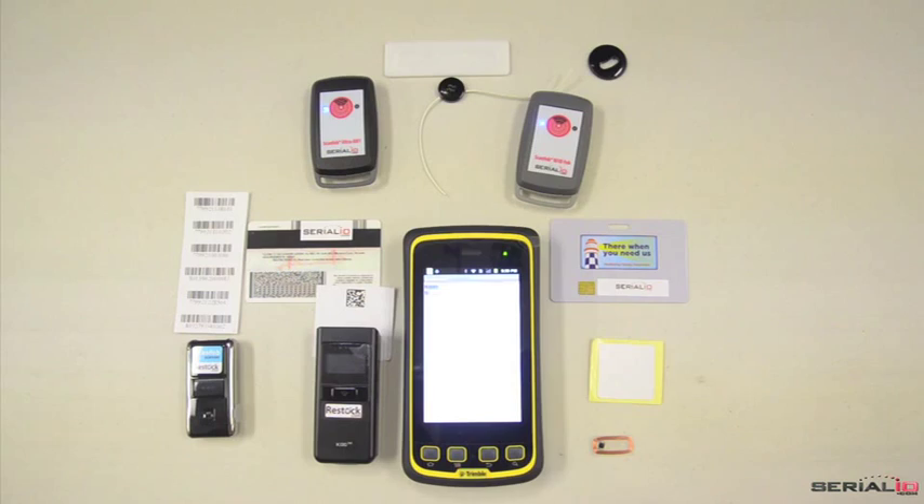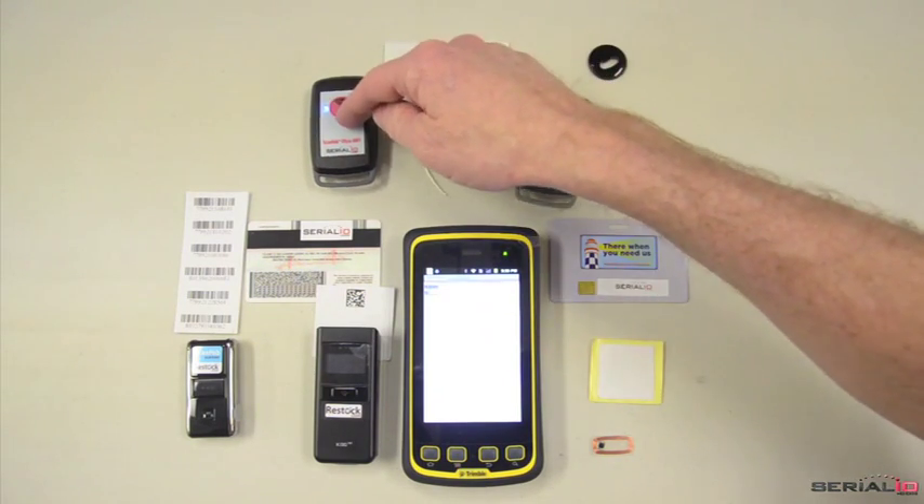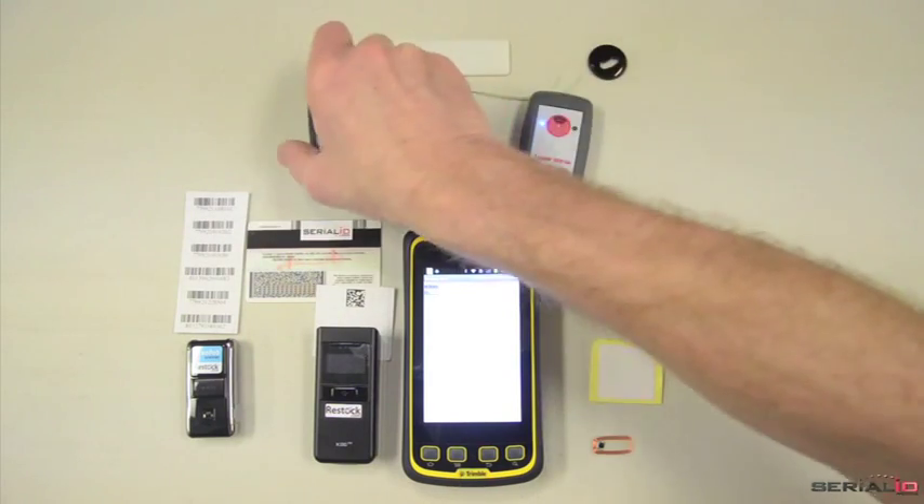This video shows the Mobile Grid app running on a Trimble T41, used to capture GPS, NFC, RFID, and barcode data.